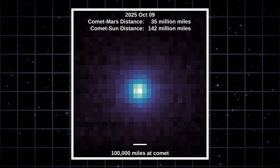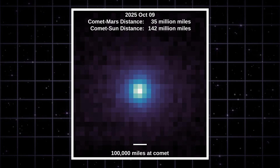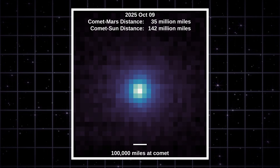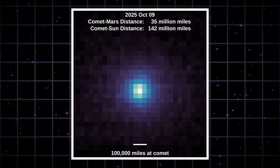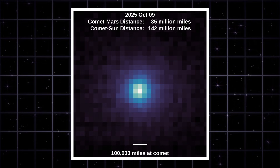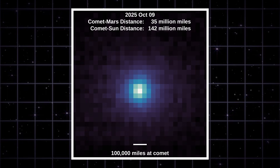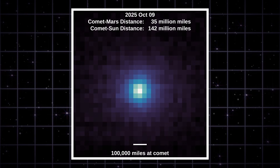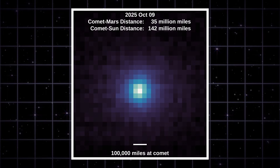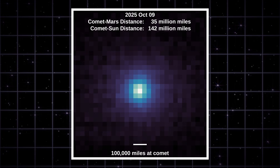MAVEN, orbiting Mars, got this ultraviolet view. What you're looking at is hydrogen escaping from the comet. The bright core marks the nucleus, and the expanding blue shades show the hydrogen cloud spreading tens of thousands of miles around it. This is classic comet behavior — sunlight hits the object, heats the ice, and releases hydrogen. Nothing exotic, just physics doing its thing.